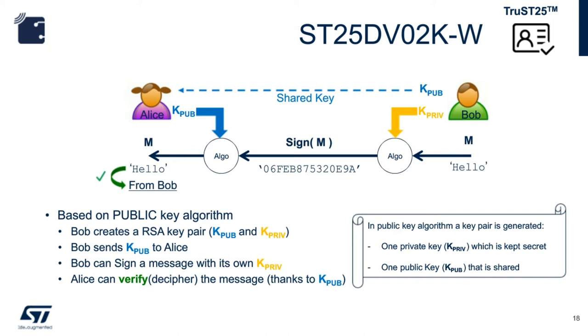In the real world, encrypting an actual message with a private key is very inefficient — sometimes the document can be quite large. Instead, we use the document's hash, which is its fingerprint. In the context of TrueST25, the message is the UID (the chip's unique identifier), which is quite small. ST encrypts the hash of the UID with our private key; the encrypted hash becomes the ST digital signature. ST sends the signature stored in the ST25DV device. You decrypt the hash with ST's public key, thereby verifying the signature. The one-way cryptographic hash ensures the UID was not tampered with.